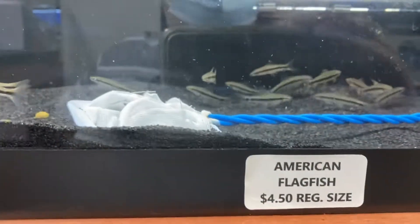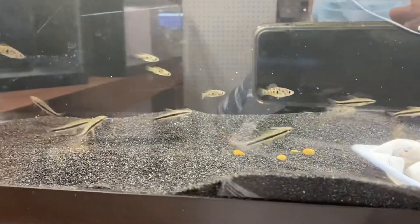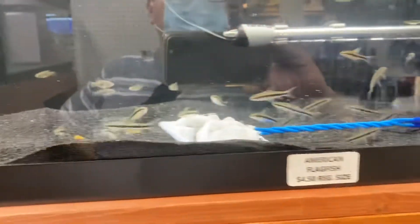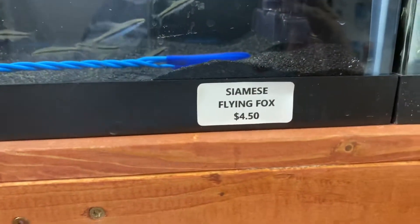They've got flag fish. I remember somebody saying the other day how hard it was to get flag fish in the area they're in, but they're very common in this area and very reasonably priced.